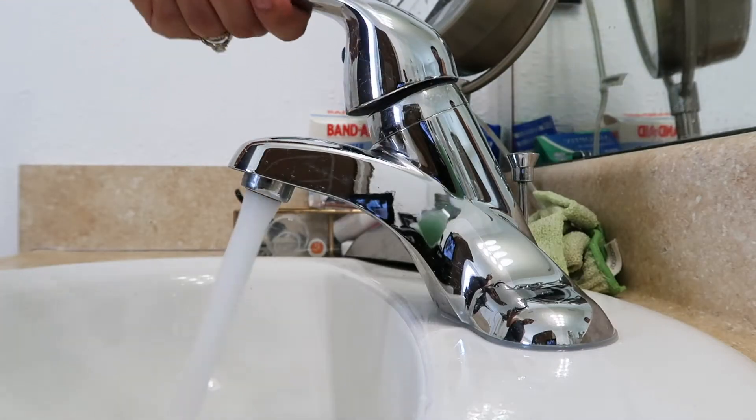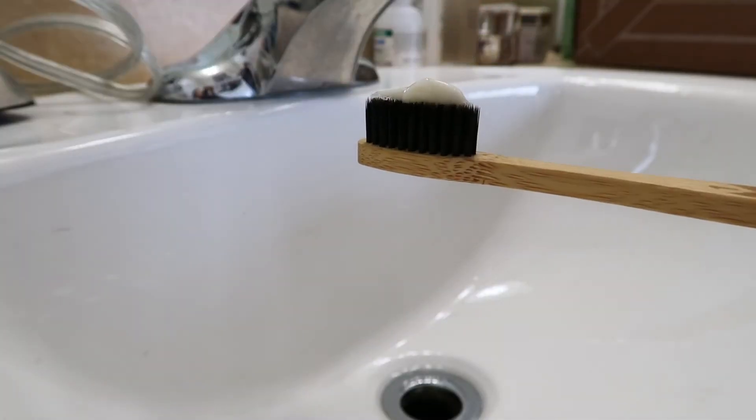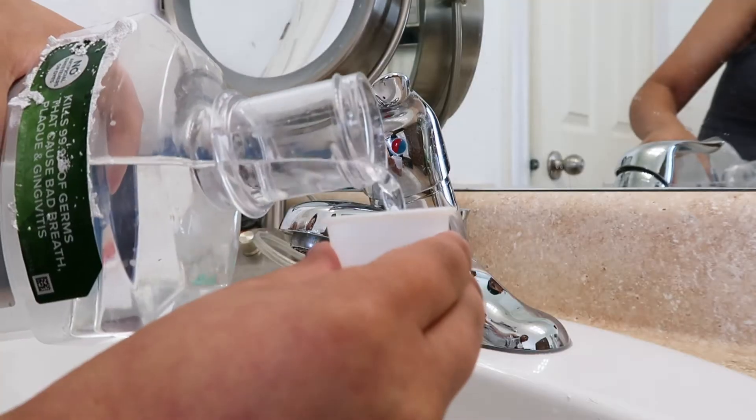Then it's time for my healthy morning beauty routine. I start by brushing my teeth using the Himalayan toothpaste on a bamboo toothbrush, and for my mouthwash I use Listerine Naturals Daybeam.